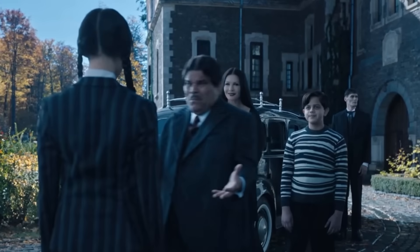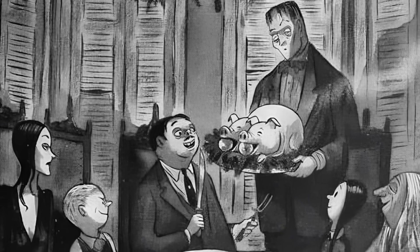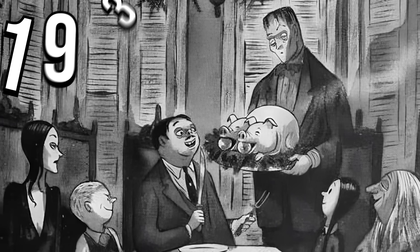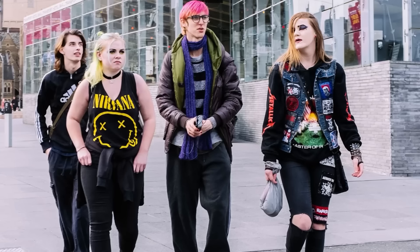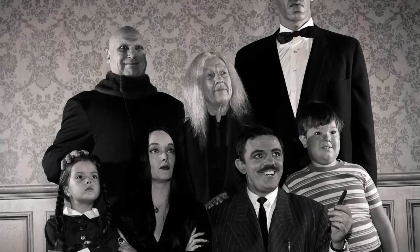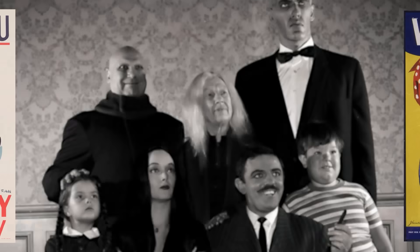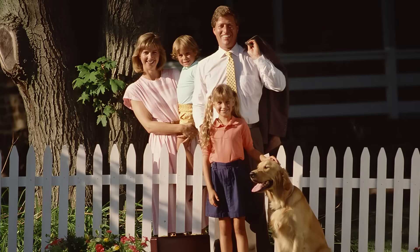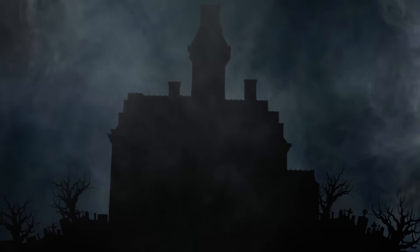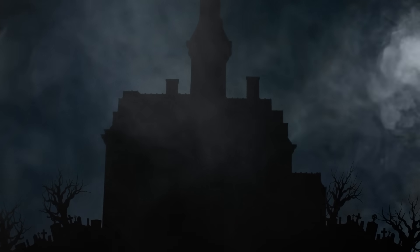For those of you who are less familiar with Wednesday and her unique family, here's the rundown to catch you up. The Addams Family started as a cartoon for The New Yorker in 1938, back before dressing like a Hot Topic employee was considered a normal aesthetic for a 14-year-old. The Addams Family were built from the ground up to basically be the antithesis of the everyday American family at the time. While Americans in the 40s were contributing to the war effort and heading for the white picket fences of the suburbs, the Addams Family lived in a massive old dark house surrounded by a graveyard and perpetually dead trees.